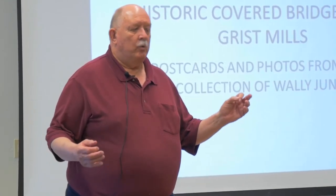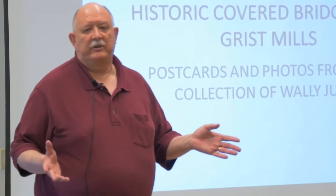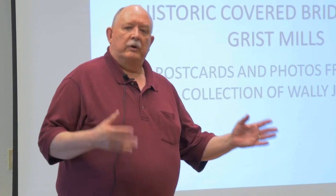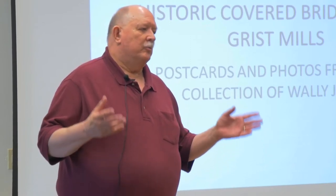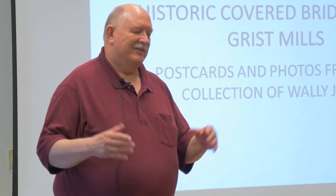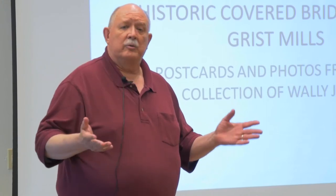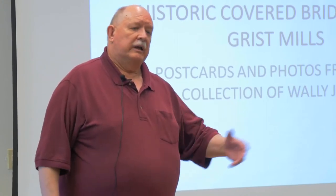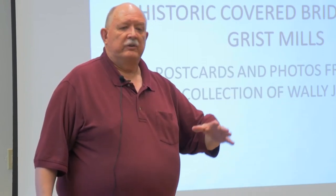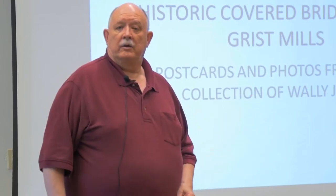A little bit about why I collect covered bridges and grist mills — I love covered bridges, I think they're beautiful structures, and grist mills fit into that category too. Out east, there are some wonderful cards that have both a grist mill and a covered bridge, which is wonderful. Unfortunately, we don't have that in Michigan. I decided to collect them because it's something we see less and less of today. We'll move to the presentation, and if you have any questions, feel free to ask.